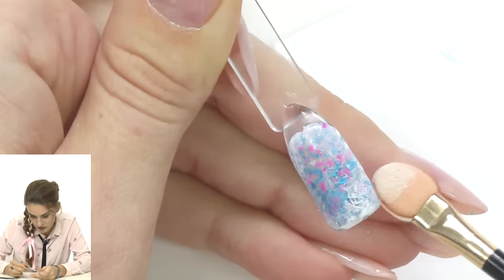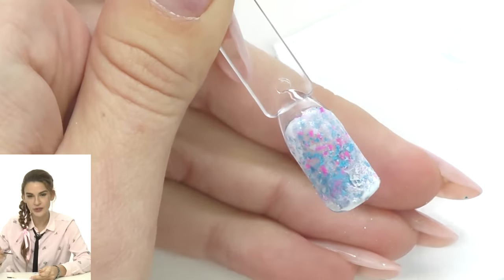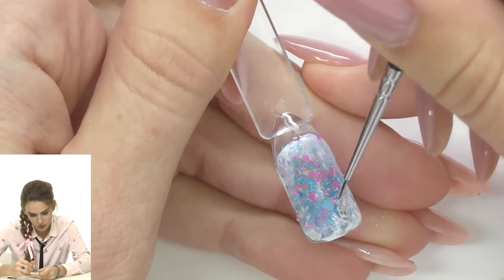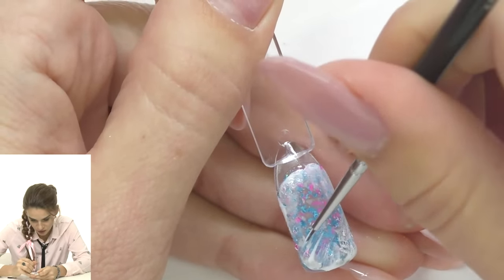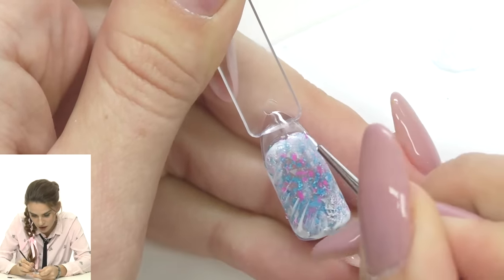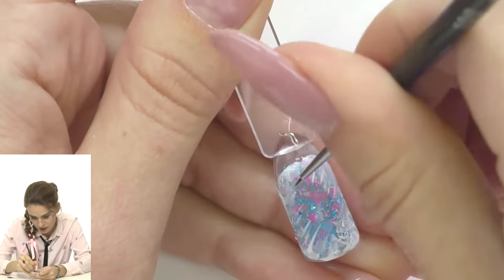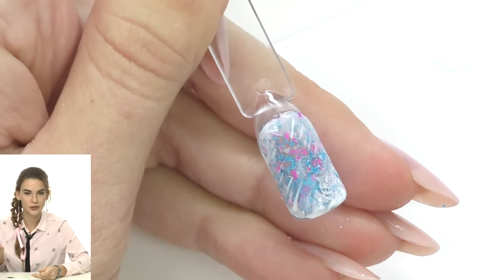Some clients at this point say 'that's enough, I already like it' — and you can absolutely stop here. Or we can go further and take a small brush to add small lines like a frozen window pattern, or maybe frozen needles from a Christmas tree. Add them from one side or all over — make them chaotic, not perfect, because nothing in nature is perfectly symmetrical.